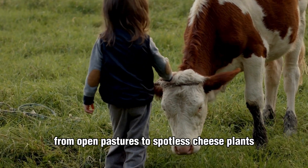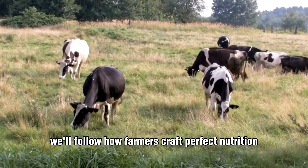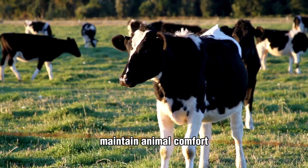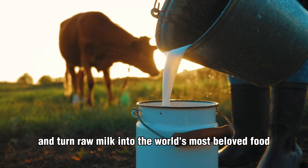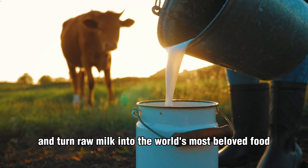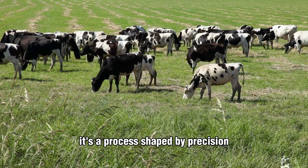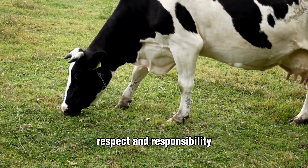From open pastures to spotless cheese plants, we'll follow how farmers craft perfect nutrition, maintain animal comfort, and turn raw milk into the world's most beloved food. It's a process shaped by precision, respect, and responsibility.